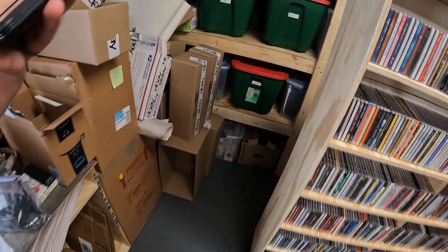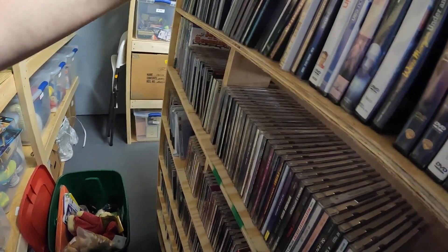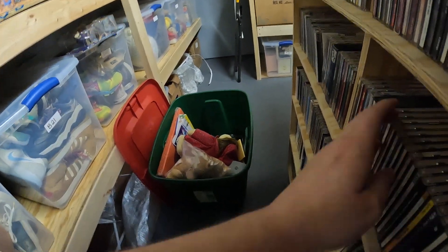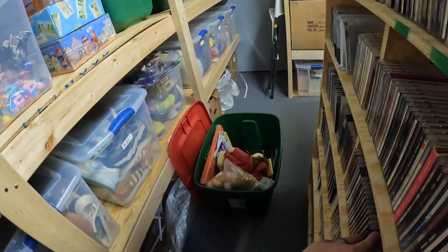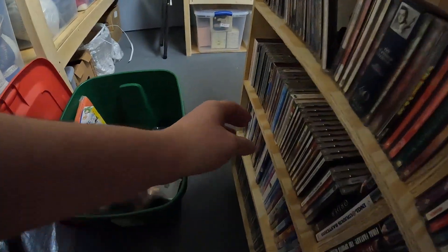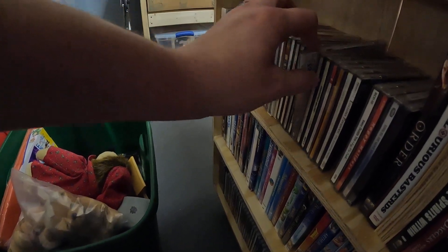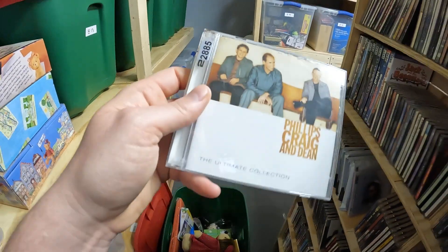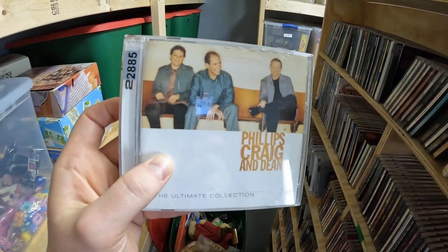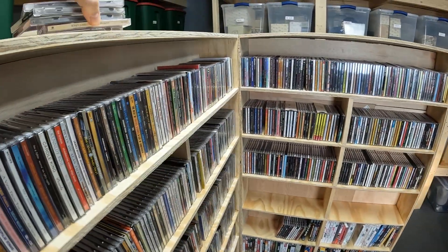SKU 28.85 — it's a Phillips Craig and Dean, 'The Ultimate Collection,' and that sold for five bucks plus shipping. I think that's everything.